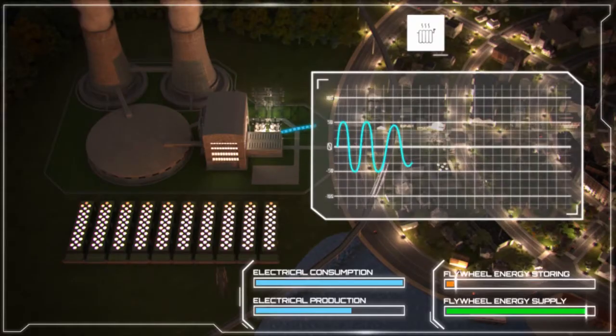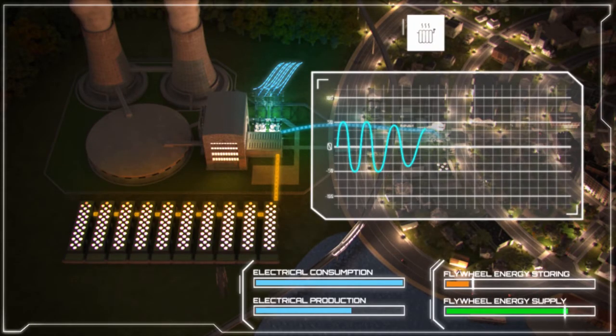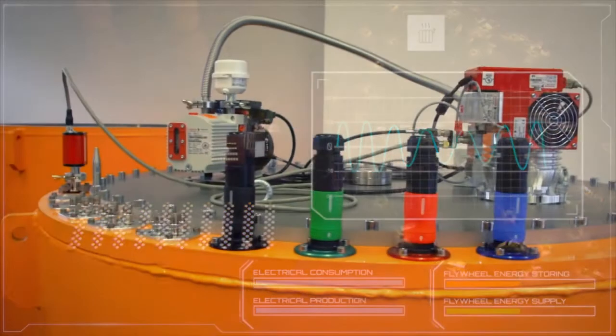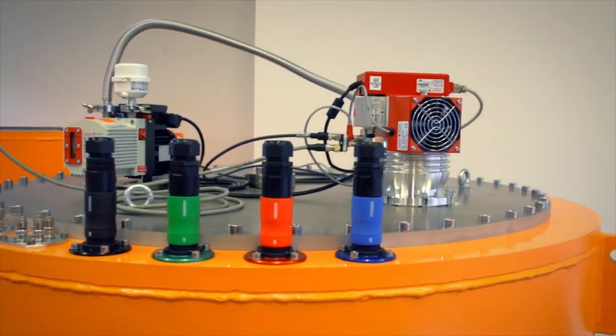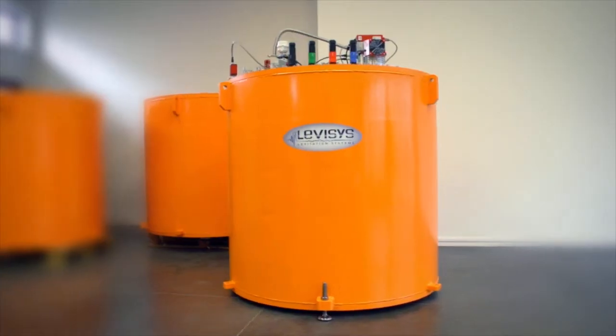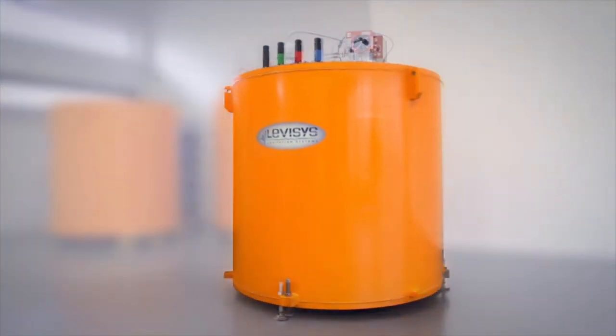The electrical equipment ensures the conversion of energy. While charging, the flywheel acts as a motor. While discharging, the flywheel constitutes a generator that produces electricity. Due to the high rotational speed, the friction at the rotor causes self-discharge and generates heat. This negative effect can be significantly decreased by evacuating the gap between the rotor and the housing.